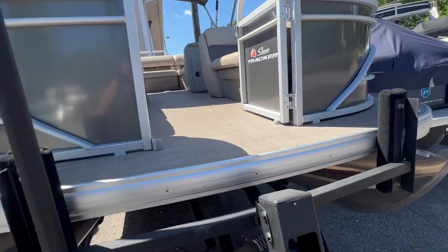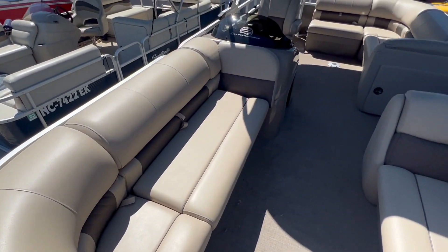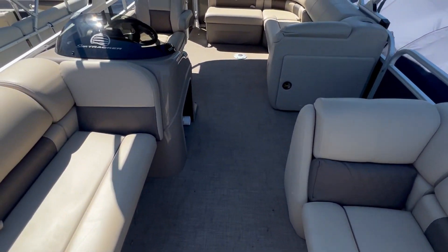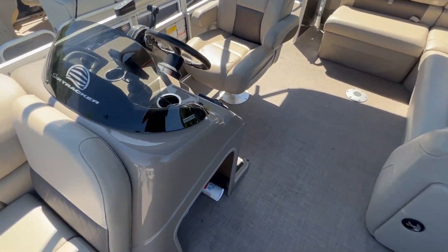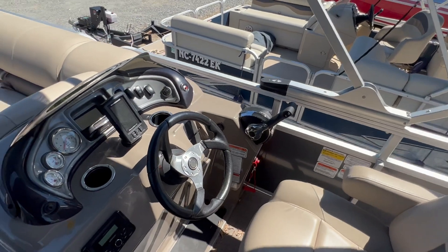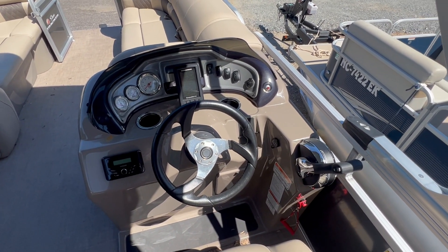It's in really good condition. It's got the vinyl floor. Seats are really nice, really comfortable, with storage under all the seats. Got the helm, high-back captain's chair. It's got the Humminbird fish finder, kicker sound system with Bluetooth.